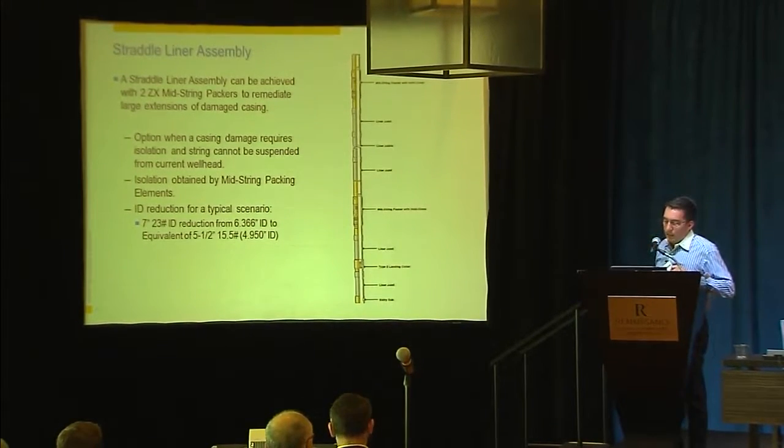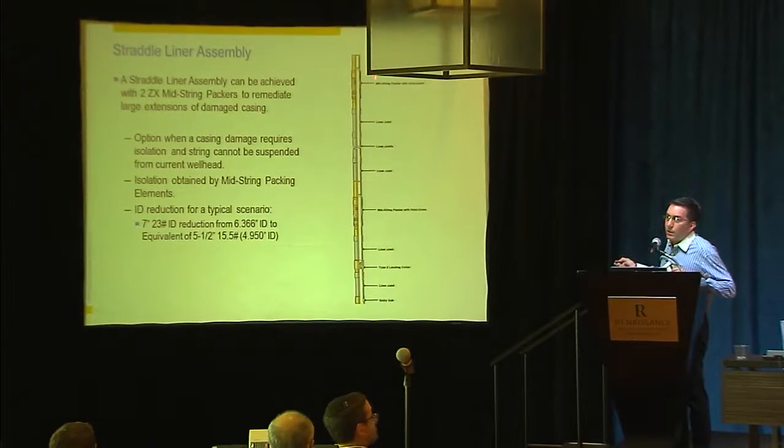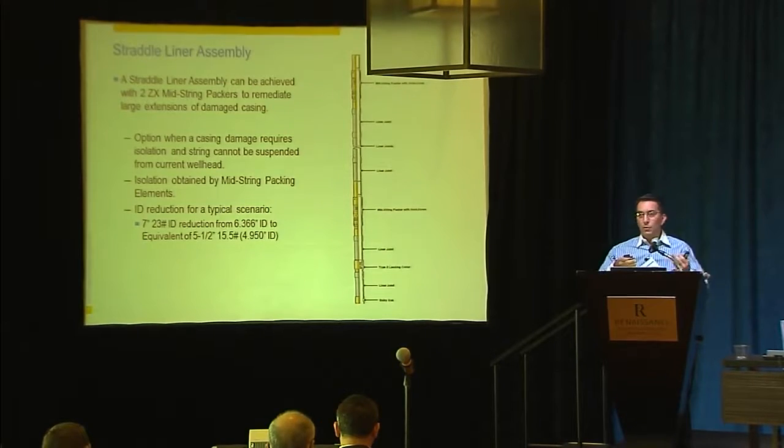The last remedial scenario is using mid-string packers to do a straddle. On a 7 and 2/3-inch, the ID reduction is more than cladding — if you had 7 and 2/3-inch and do this type of configuration, your ID will be reduced to 4.95 inches. On the top, you can have the polished larger bore, equivalent to 5.5 inches, so you can have 5.5 to surface, or inject or produce if the rates are right for you.